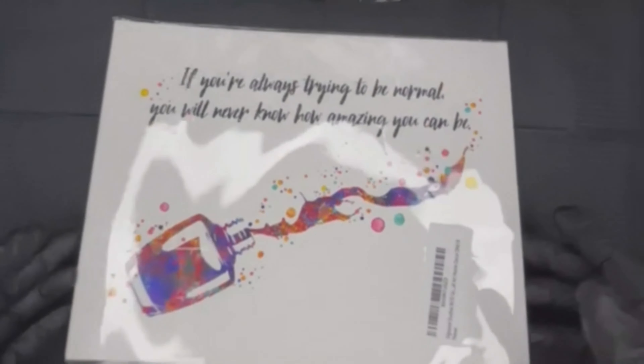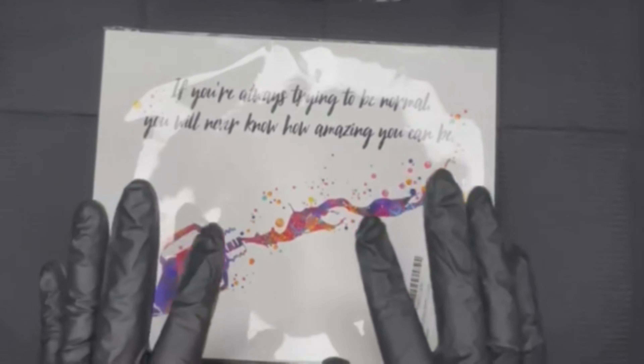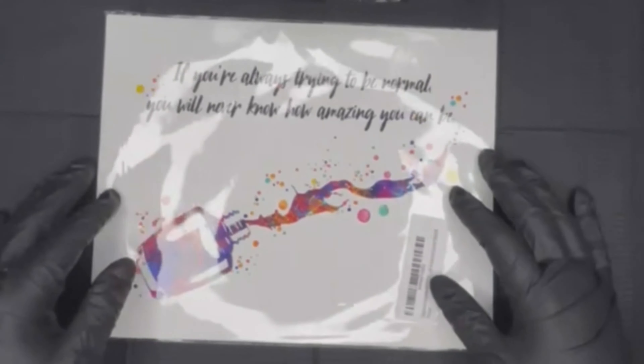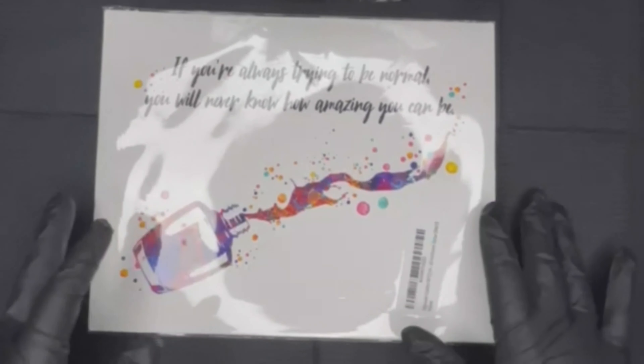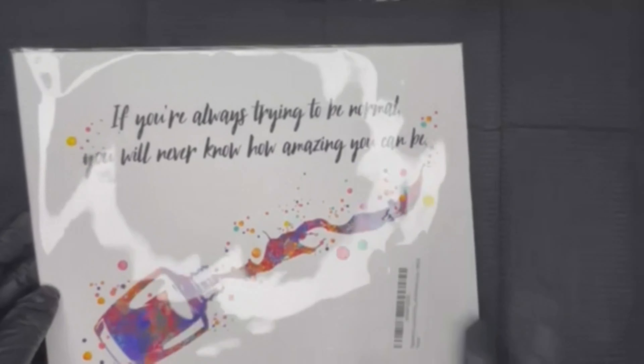So this is one of the gifts. I do plan on putting this in a frame, but for right now since I don't have the frame, I'm going to keep it in the plastic so it doesn't get ruined.